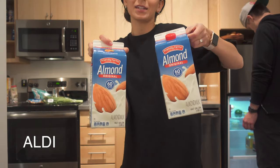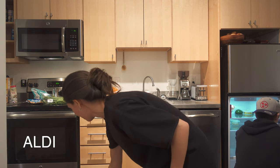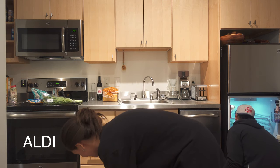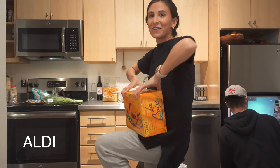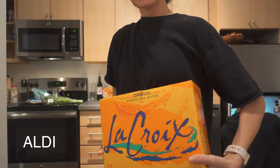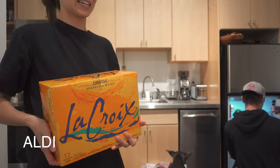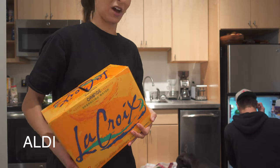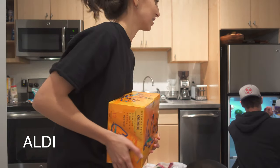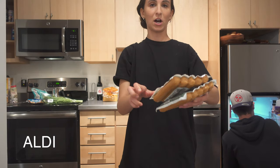From Aldi we got two almond milks. We also got LaCroix — neither of our families grew up getting canned drinks, but we've both recently been into it and we thought, why fight the desire? Aldi also has great vegan hot dogs so we got two packs because we eat those a lot.